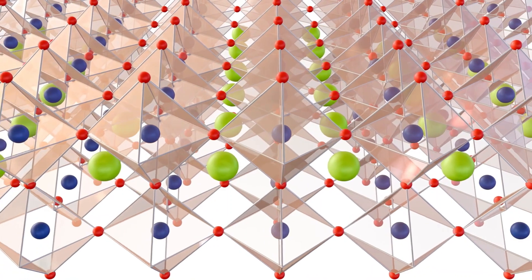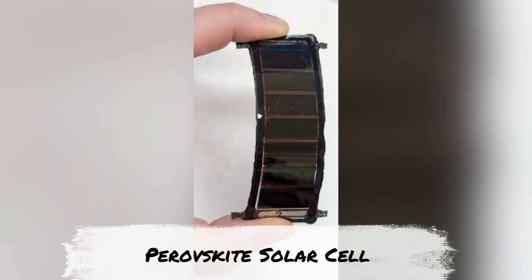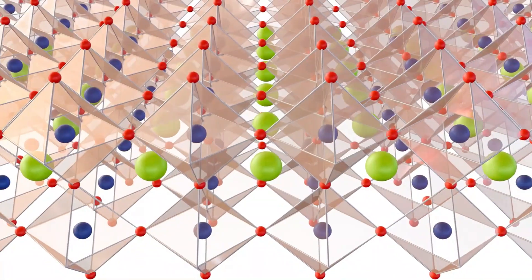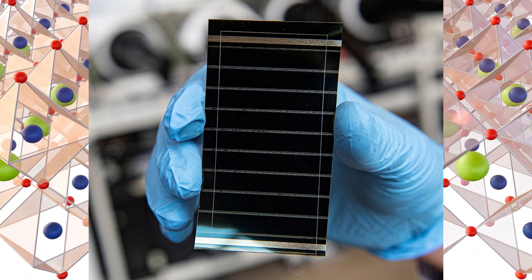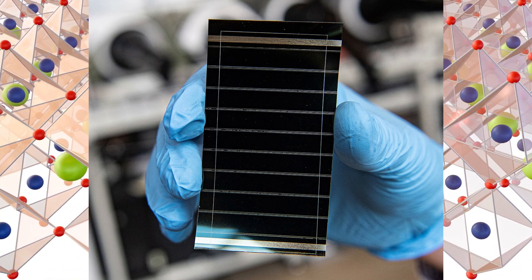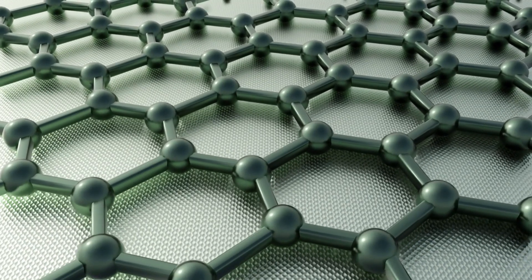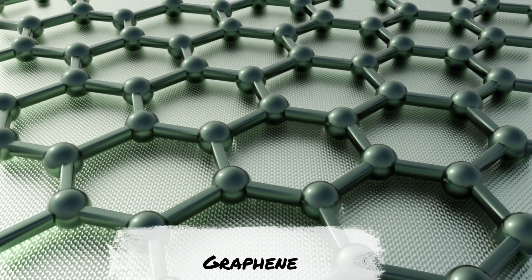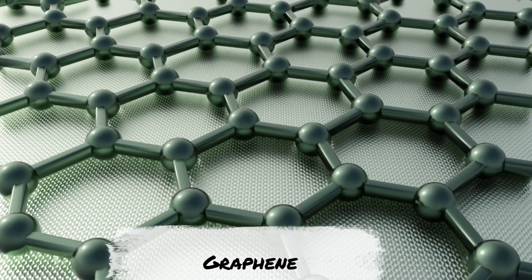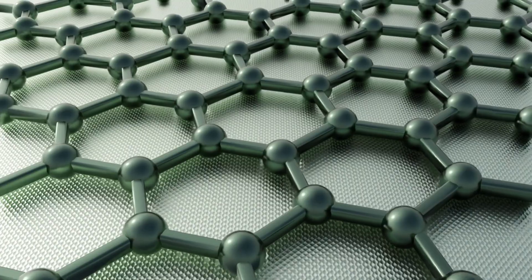Two of the most exciting advancements in solar energy are about to collide. On one hand, perovskite solar cells — the rising stars in PV technology known for their rapid efficiency gains in the recent past. On the other hand, graphene, the wonder material, just one atom thick. Put them together and we might just unlock the future of affordable, ultra-efficient solar power.